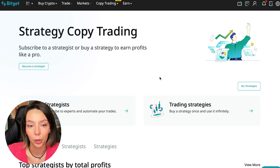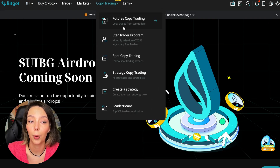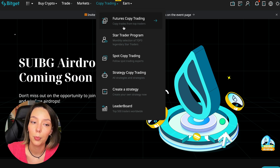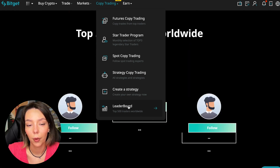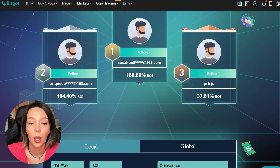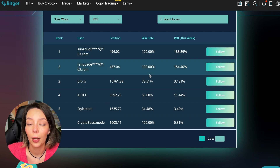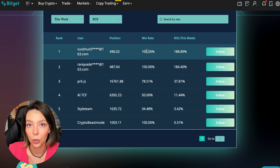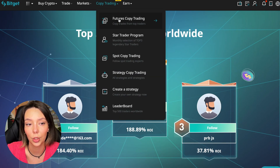To get into copy trading, we go to the main Bitget page, then select Copy Trading at the very top — it also has a 'New' mark. Today we will talk about futures copy trading. There are various copy trading strategies; you can create your own strategy and view the leaderboard of the top 500 traders, including their ROI over time. Some have a 100% win rate.